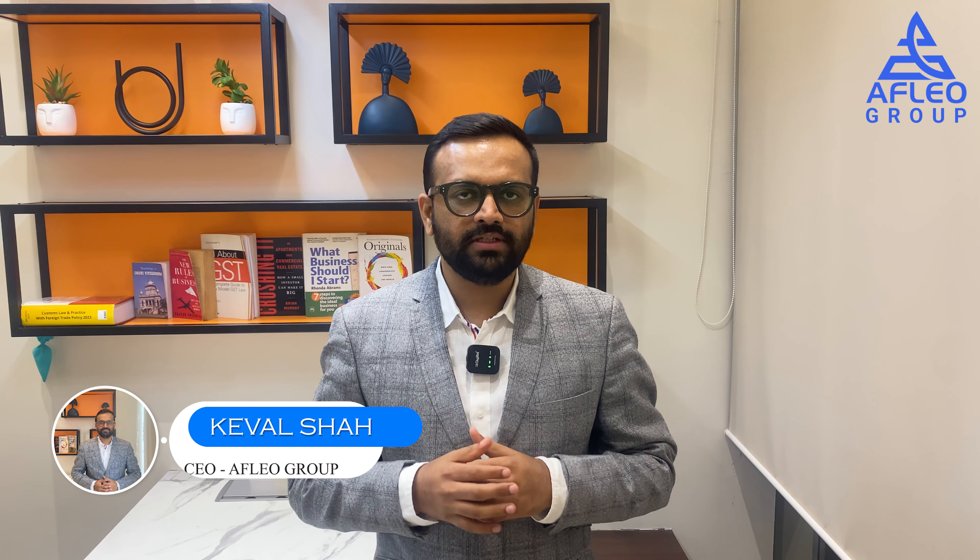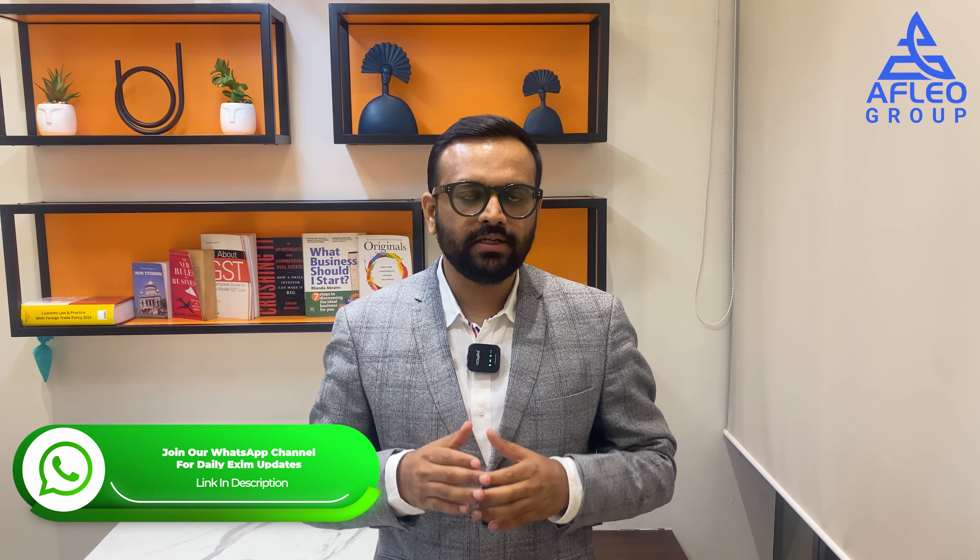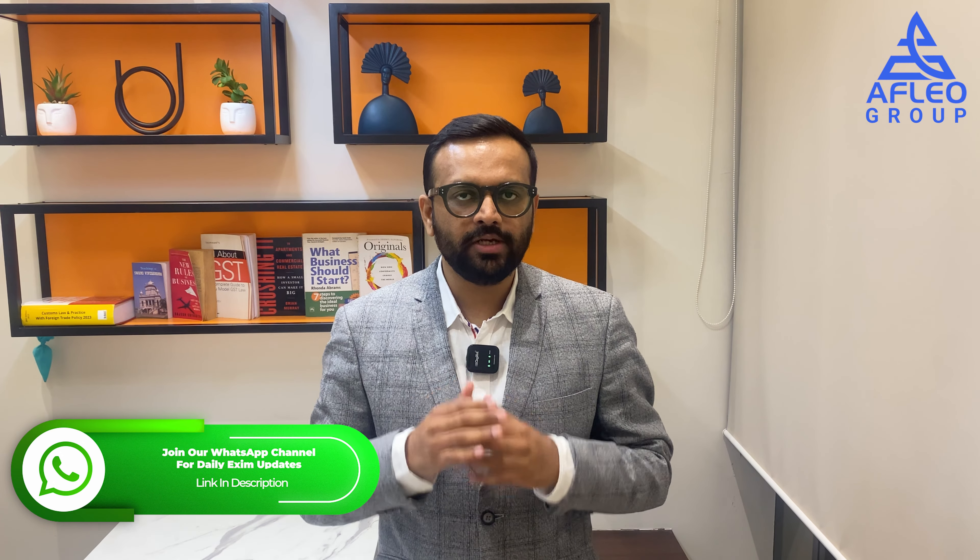Hello friends, this is Keval Shah here from AFLIA group. This video is a part of our weekly update video series. In this video, we will cover important news and notifications related to the exam industry. So let's get started.